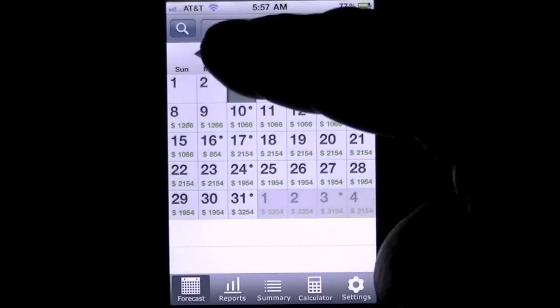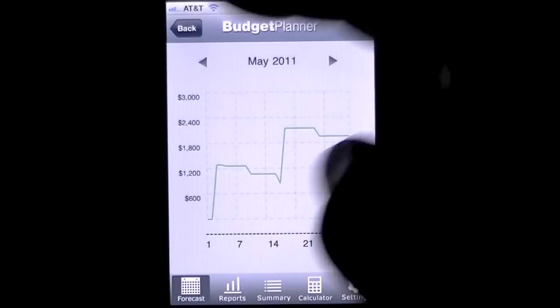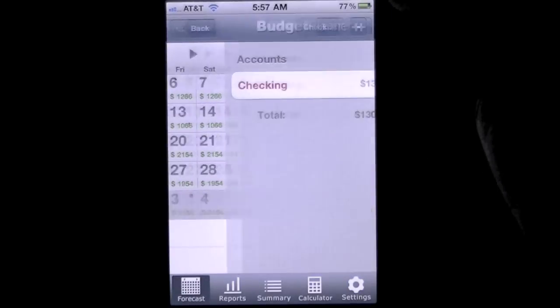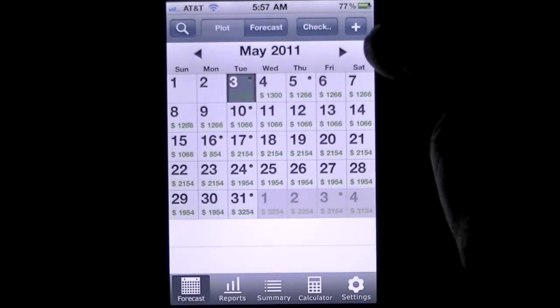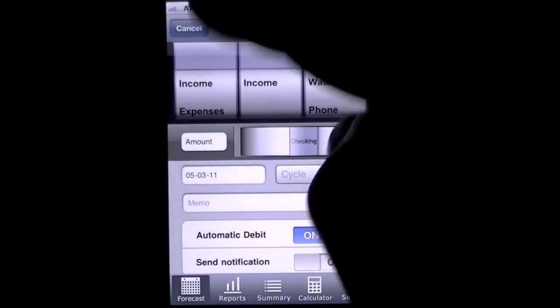Let's go back to the forecast on the main screen. You can go to Plot and see what's going on. You can check your account, and from the main screen there's an easy opportunity to add an income or an expense.